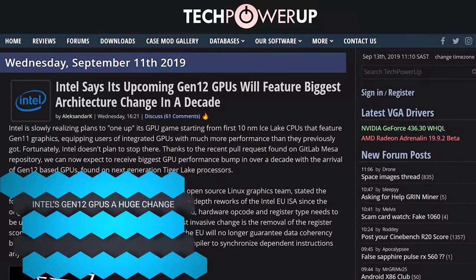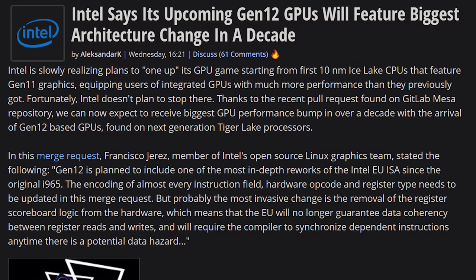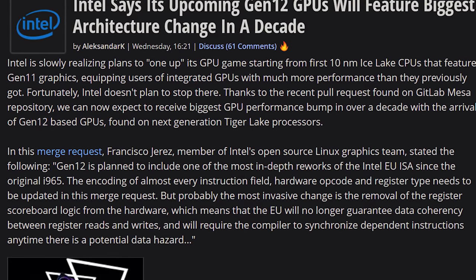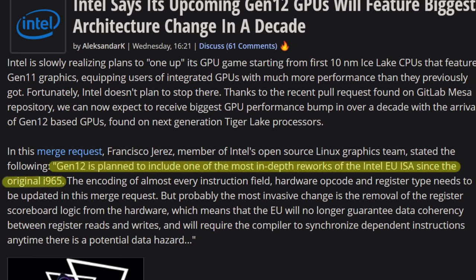You know what gives me hope for the future? Intel, because they have some interesting stuff going on with their open source Linux team — specifically one of their members dedicated to the Linux graphics department, Francisco Yeres, about Gen 12 graphics, which is Project Z, the one we're expecting in 2020. They're stating that Gen 12 is planned to include one of the most in-depth reworks of the Intel EU ISA since the original i965. That is some crazy old architecture they're talking about completely reworking. It's technically the fourth generation of their integrated graphics, going all the way back to before Nahalem. Gen 12 is the largest rework to come in over a decade to Intel's instruction set.